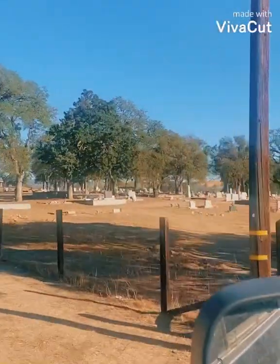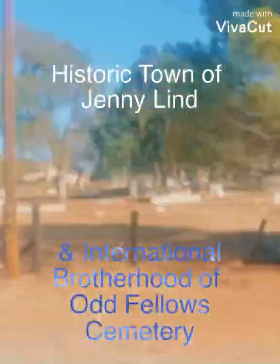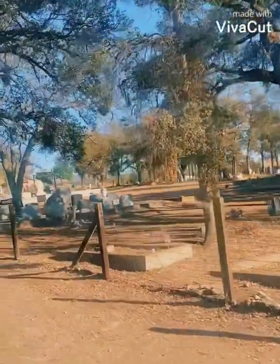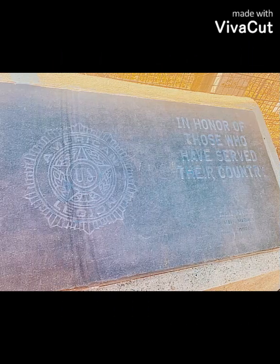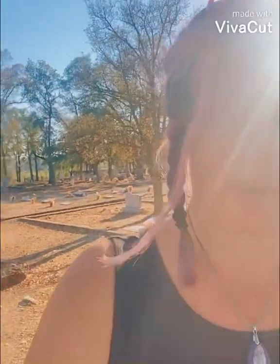Coming into the town of Jenny Lind. Now let's go check out this cemetery. Let's take a walk down this way and see what the graveyard says to us and what the people say.